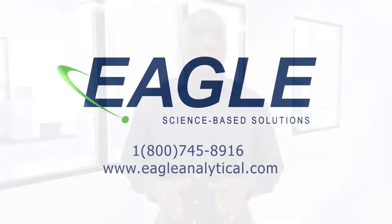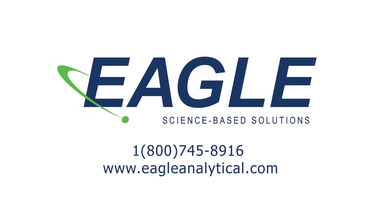For more information about the ScanRDI, contact us at 1-800-745-8916 or visit our website at www.EagleAnalytical.com.